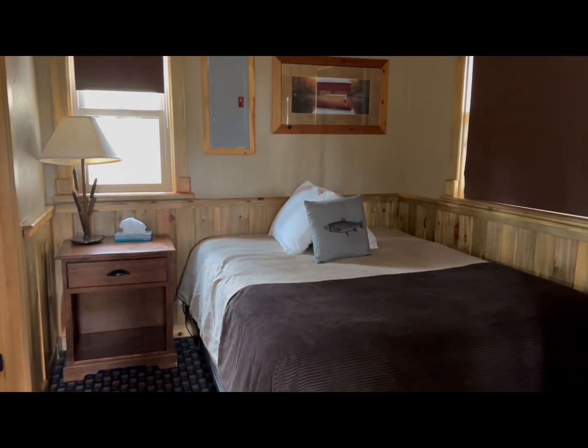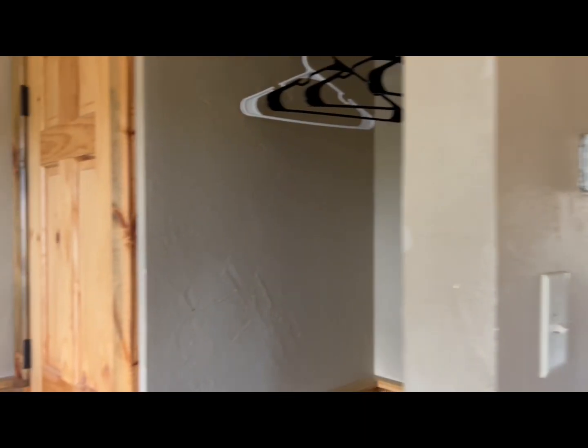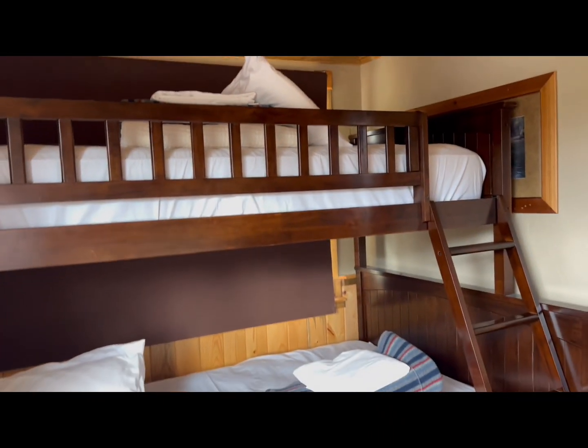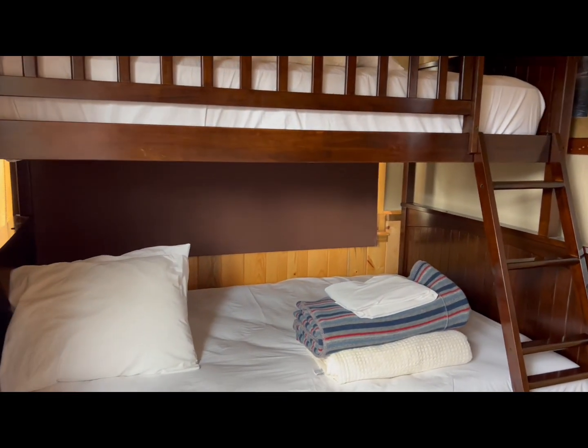There's a queen size bed in the main living area, and then it looks like a bunk bed with a twin bed over a full size bunk.